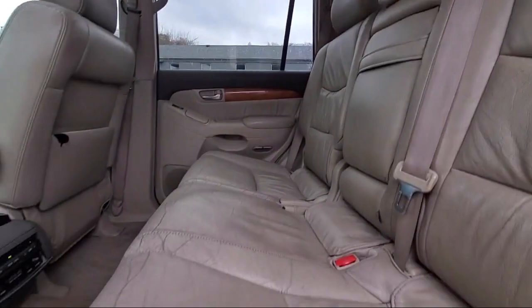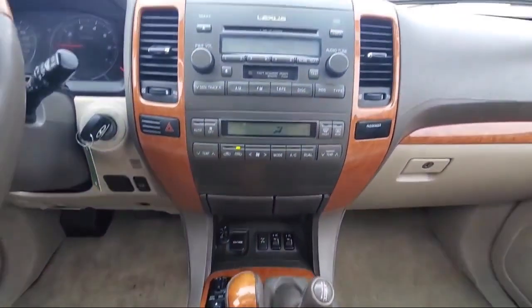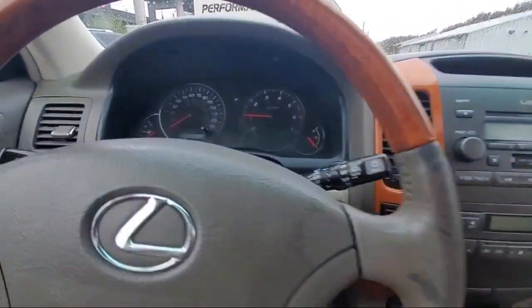For over 30 years, we've been helping customers drive home in a vehicle of their choice, regardless of their credit history. So let our friendly, low-pressure staff help you too.